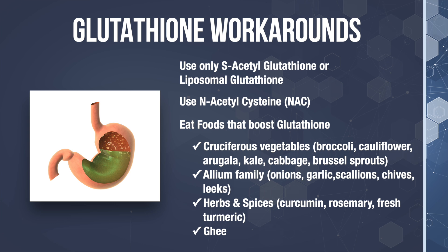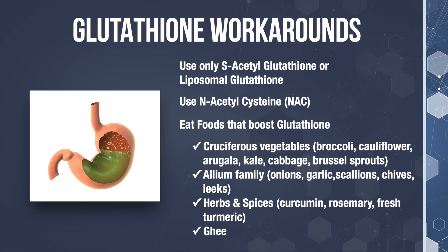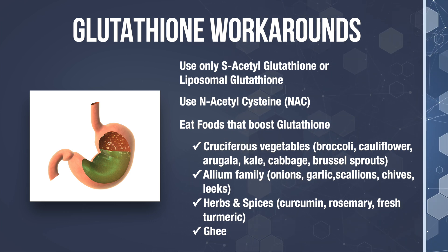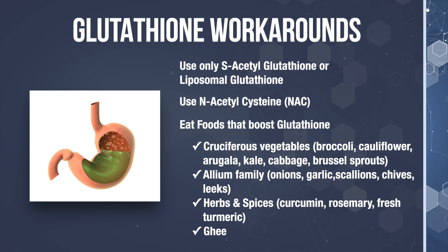Other cruciferous veggies are kale, cabbage, brussels sprouts, and the list goes on. Also foods in the allium family like garlic and onions will increase glutathione, as do herbs and spices such as curcumin and rosemary. Surprisingly, even ghee can elevate glutathione levels. Now, there may be a few of you out there that are already eating these foods, and that's great — you truly deserve a pat on the back because you're part of the minority. But it's important to note that when trying to protect yourself from medication side effects, you can't do it just by consuming these foods alone, because you would need to eat an enormous amount of these veggies to get an adequate amount of glutathione.